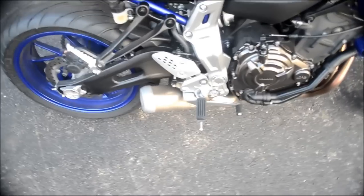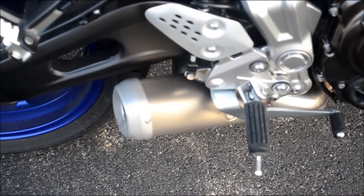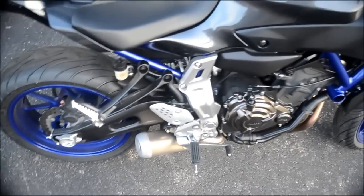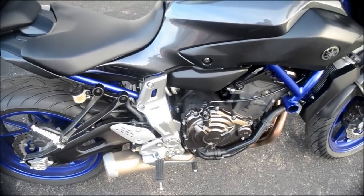The exhaust note pretty much just sounds like a pissed off scooter. It is getting a little bit louder over time though, with the miles I have on it — it's getting a little louder.